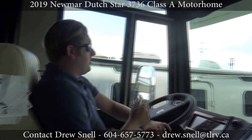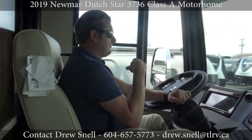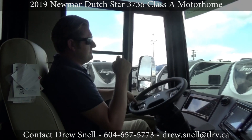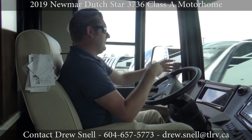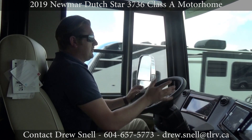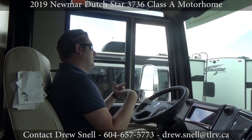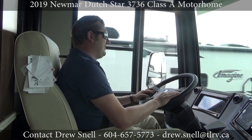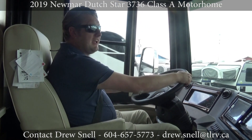So now we're in a Newmar, which on their diesel pusher line has Comfort Drive. Best way to explain it — like if you're in a parking lot situation, just use your pinky finger to turn, there's no effort at all. And when we get on the highway, it will compensate for side winds. You gotta try it compared to your last coach — it is night and day.